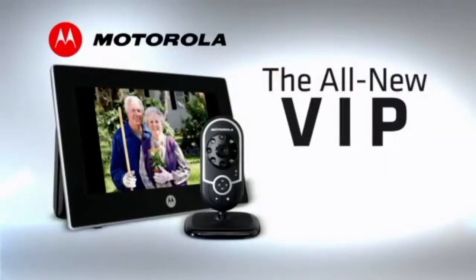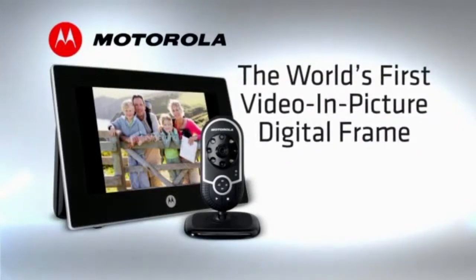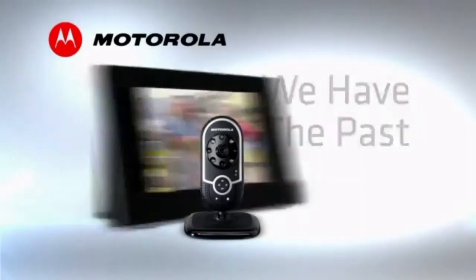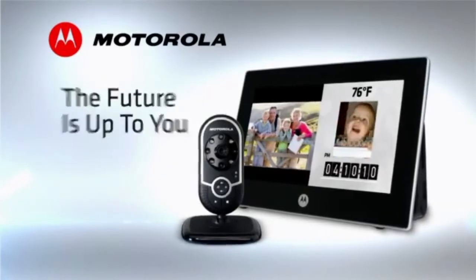The all-new VIP from Motorola. The world's first video in-picture digital frame. We have the past and present covered. The future is up to you.